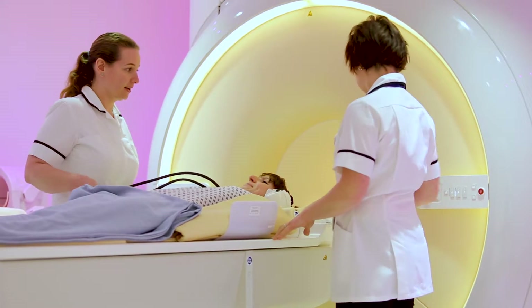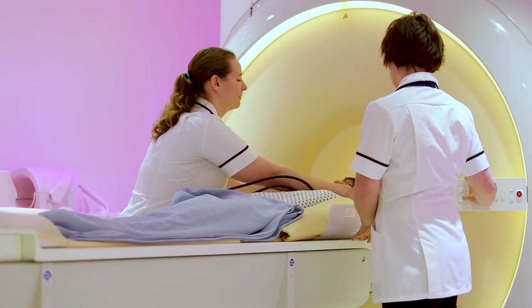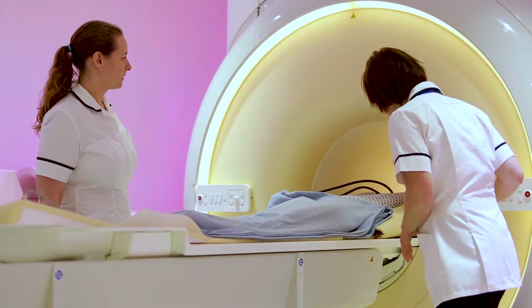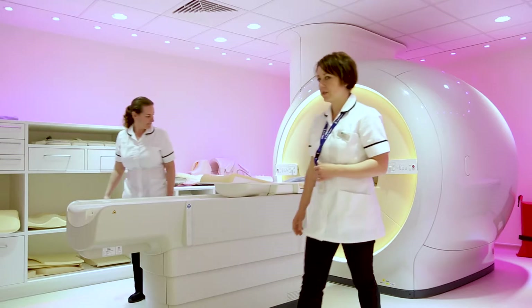It uses magnetic rays to produce the images, which are entirely safe. The MRI scanner itself is wide bore, which allows a more comfortable patient experience. Furthermore, there is ambient mood lighting and the ability to pipe in music, again allowing a more comfortable experience.